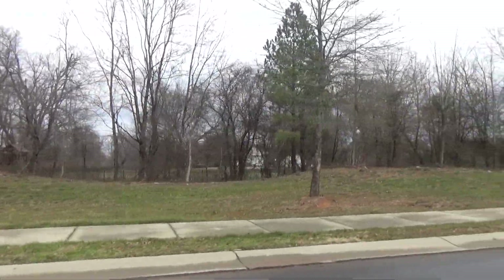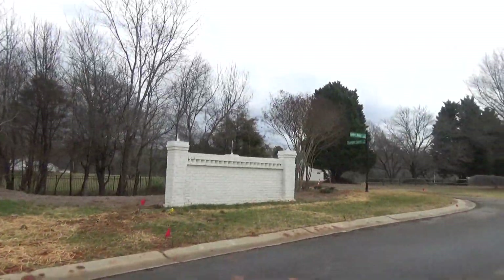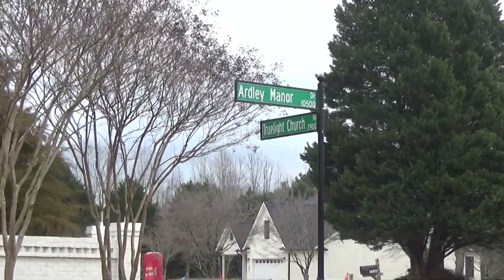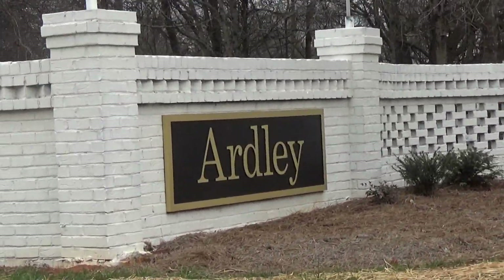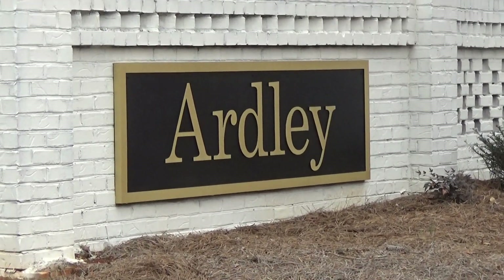If I've helped you today out here at Ardley from Niblock Homes on True Light Church Road, then I want you to hit that subscribe button. We're at the corner of Ardley Manor and True Light Church. Why do they call it True Light Church Road? Because True Light Church is right down the road. Couple that subscribe with a phone call, and I'll see you in the next video.